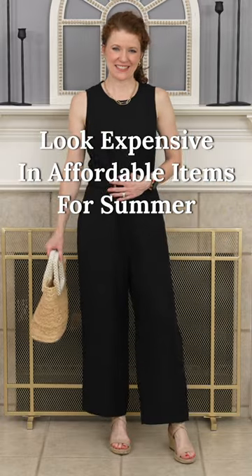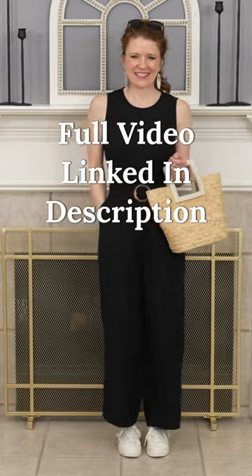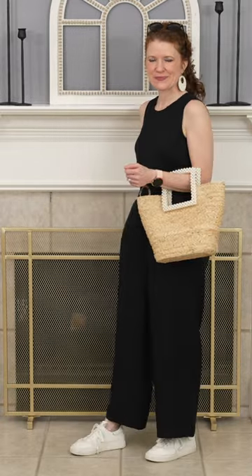This black linen jumpsuit is the perfect example of something that can look really expensive but doesn't cost a whole lot of money. You can pair it with a lot of different things like a blazer and espadrilles, or a denim jacket with a fun belt and clutch, or you can put on just a pair of sneakers with a fun bag and some sunglasses for a summer look.